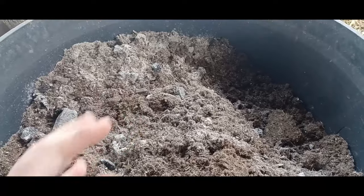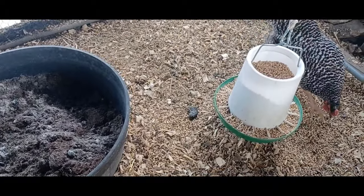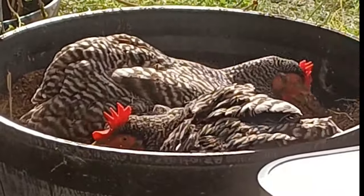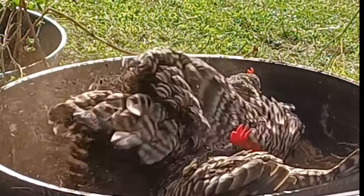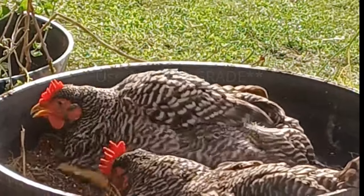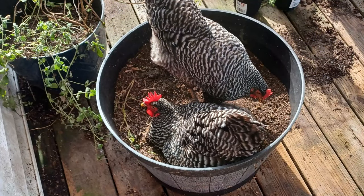Ash could get into their nose and cause respiratory issues — which is the same reason you don't use play sand in a chicken area. It's much better to use coarse sand, something that's not going to get stuck in their respiratory tract. We fill our dust bath with wood ash from our fireplace using untreated, fallen wood from our property with no chemicals, combined with clean fill dirt. You can also add a small portion of food-grade diatomaceous earth to their dust bath to help get rid of mites. It's very important to use the food-grade kind, not the pesticide kind — there will actually be pictures of animals on the packaging for food-grade diatomaceous earth.